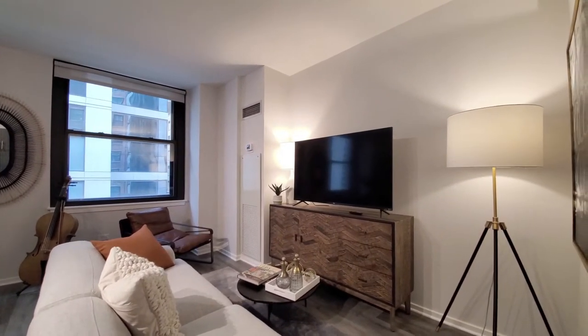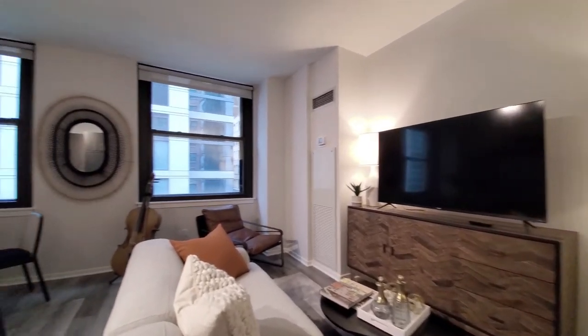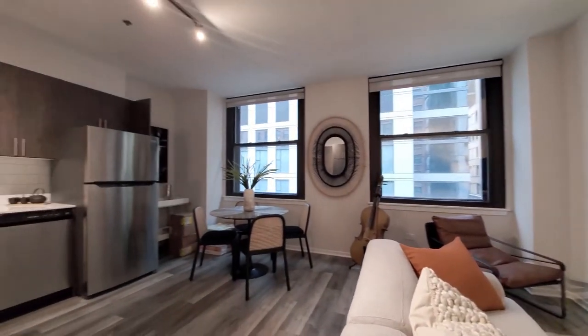There's a living area and space for a dining table.